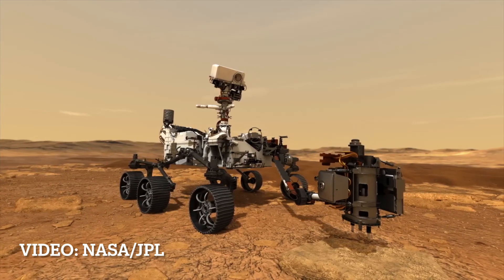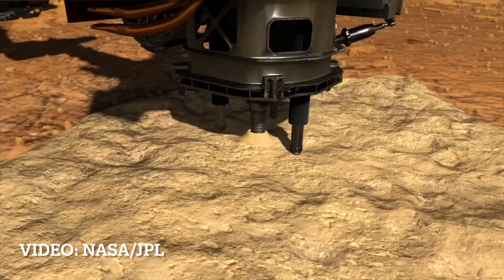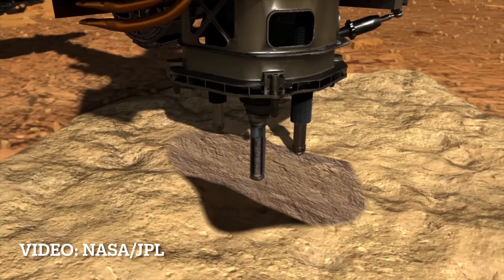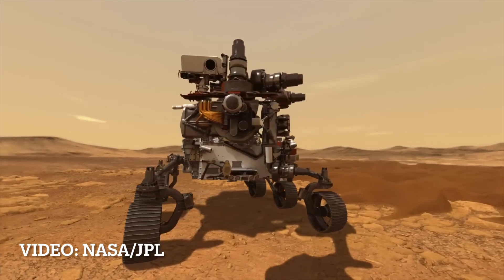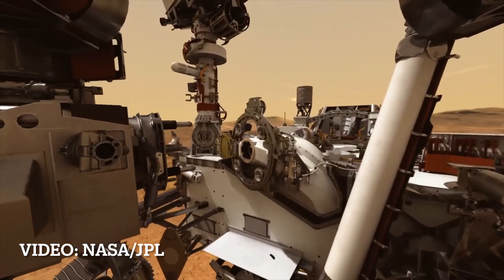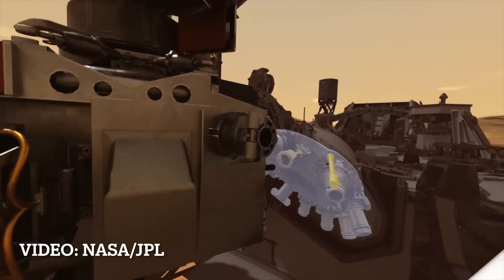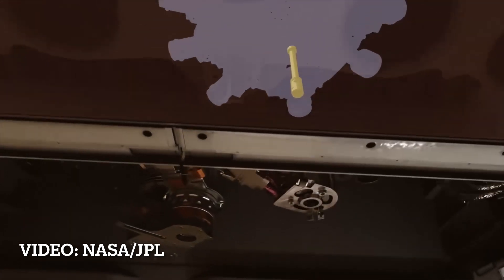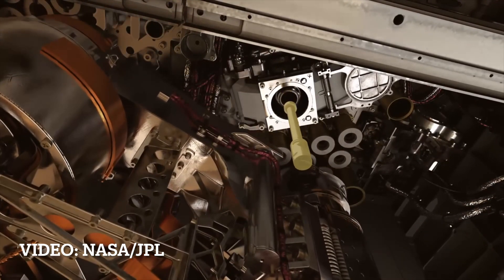Once we identify that, we can drive up, get really close, and we have a big arm — a seven-foot-long arm that has a bunch of high-resolution, really powerful instruments that we can put down on the rock itself. On the end of that arm, there's an instrument that can map out the chemistry of the rock at the scale of a grain of rice — the PIXL instrument — we use that to detect evidence of ancient chemical reactions across the leopard spots. We also have the SHERLOCK instrument, which is a spectrometer that zaps the rock with a little bit of light and looks at how the rock reacts, and that's the one we use to detect possible signs of organics in this rock.